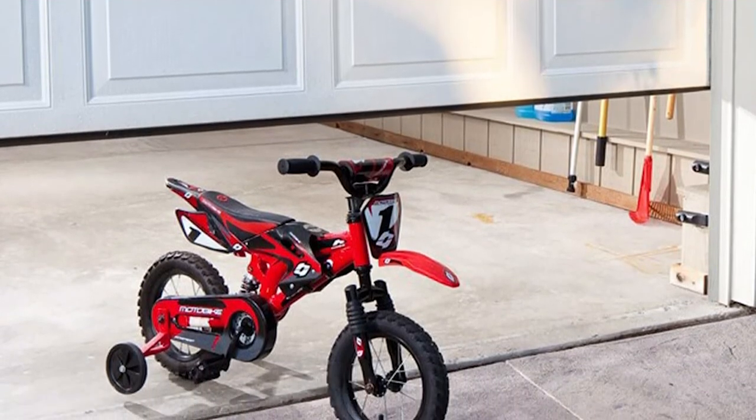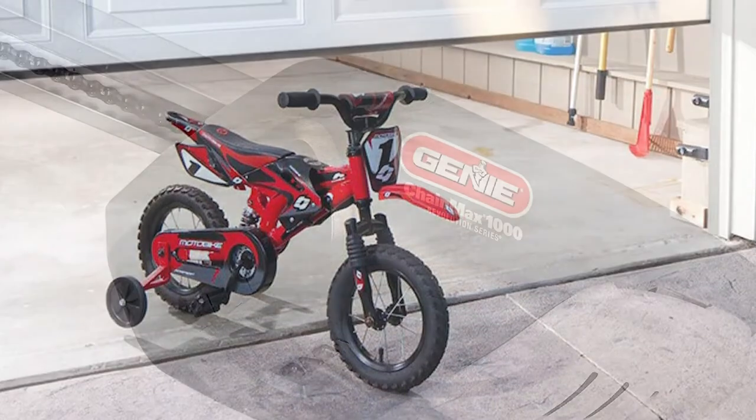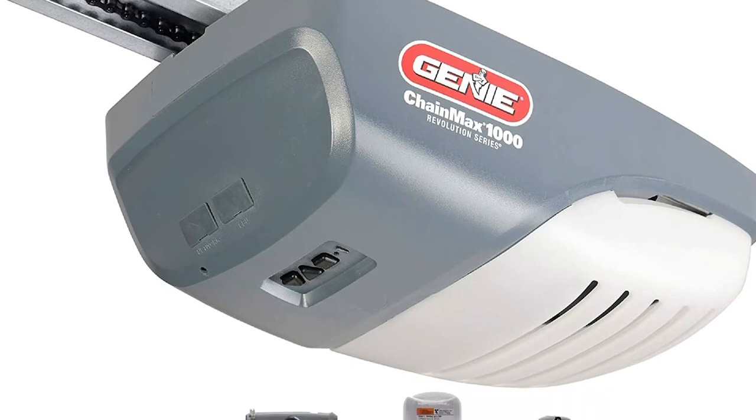The Genie ChainMax 1000 garage door opener is the perfect way to get peace of mind and convenience. With a powerful 140-volt DC motor, you'll get smoother door operation and easier installation. Pretty interesting, isn't it? Well, keep watching because we still have more to come.